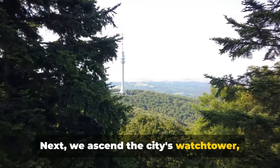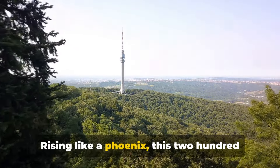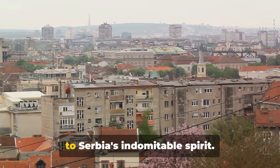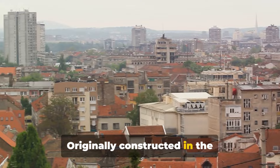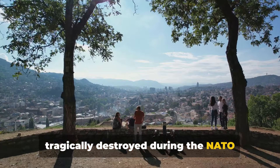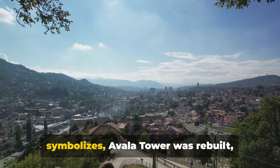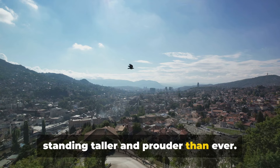Next, we ascend the city's watchtower — the Avala Tower. Rising like a phoenix, this 204-meter-high edifice is a testament to Serbia's indomitable spirit. Originally constructed in the mid-20th century, the tower was tragically destroyed during the NATO bombing in 1999. But like the resilient nation it symbolizes, Avala Tower was rebuilt, standing taller and prouder than ever.